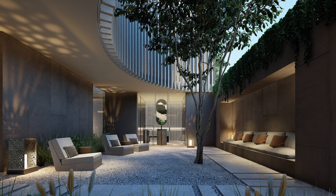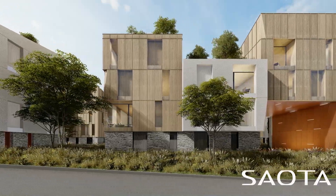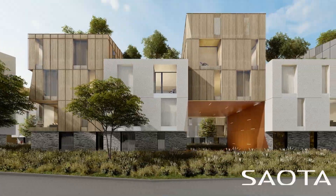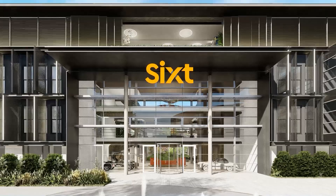We are very fortunate to work with incredible clients over quite a various range of projects, rising from largely single residential to some mixed-use buildings, and we more recently have started working on some commercial projects, which has been quite exciting for us.